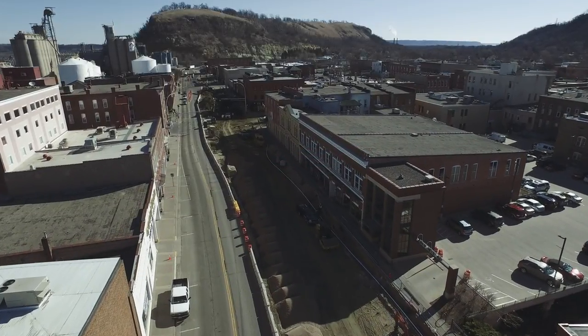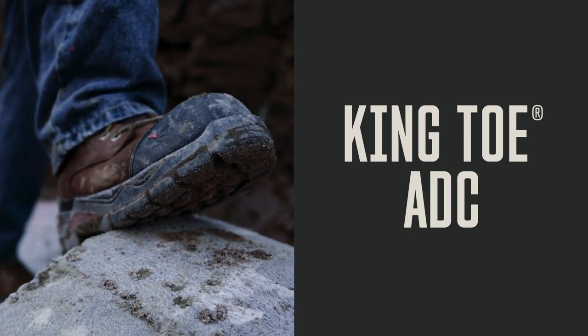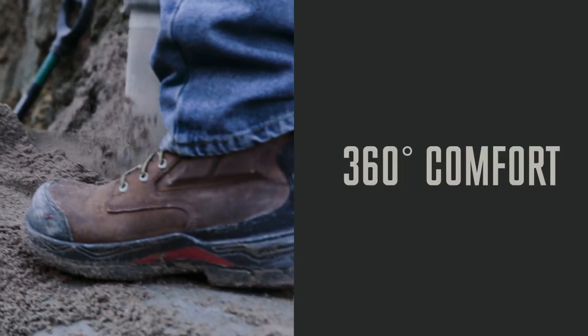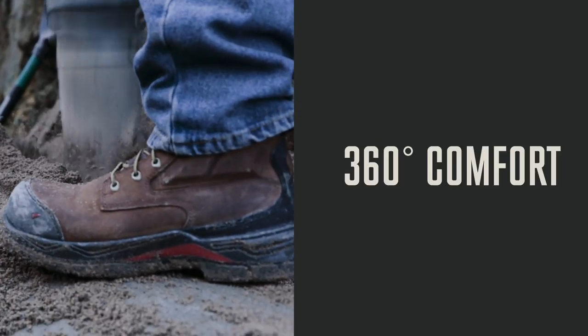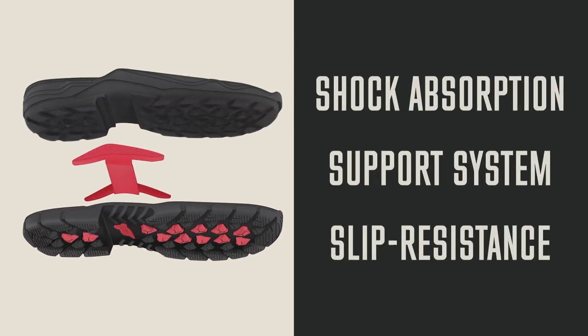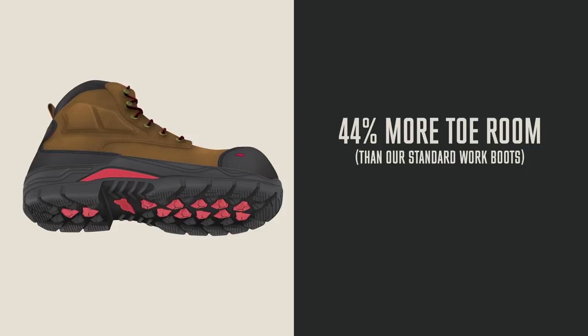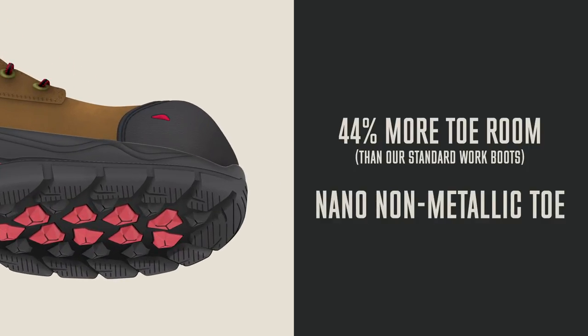From Red Wing Shoes comes King Toe ADC, built to surround your feet with protection and 360 degree comfort. With the Tri-Lex platform for support and slip resistance, Quadrex footbed for underfoot comfort, more room in the toe and a non-metallic toe cap.